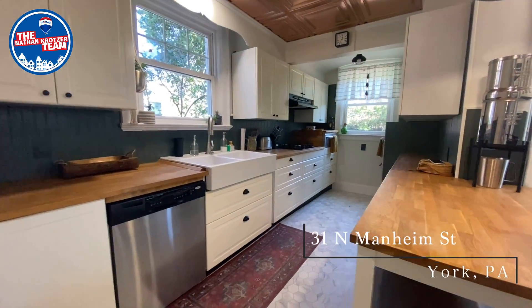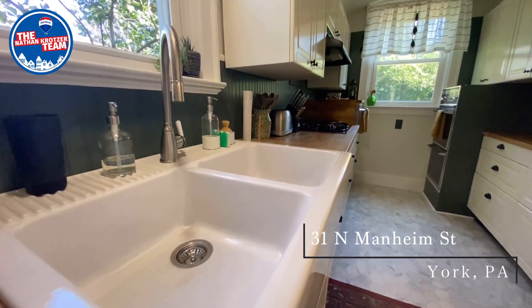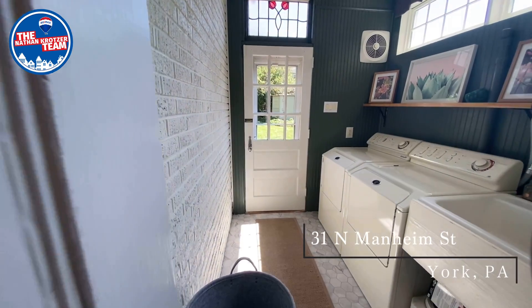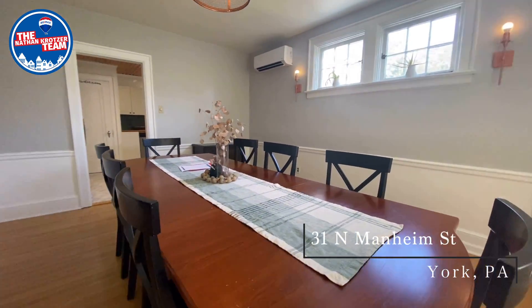The kitchen has been remodeled with a farmhouse sink and butcher block countertops. And while it's an older home, you need not forgo modern convenience as there is a first floor half bath, first floor laundry, mini-split air conditioning which was just replaced, and a formal dining room.